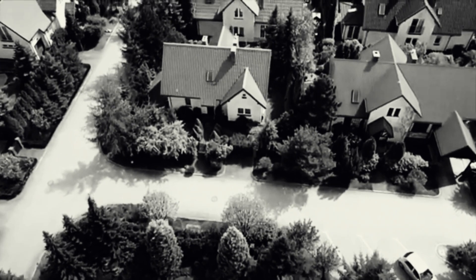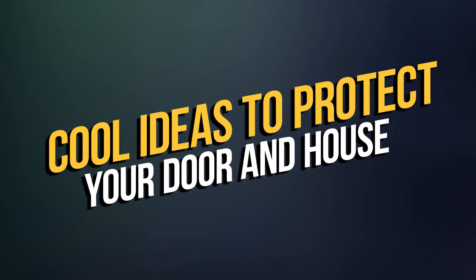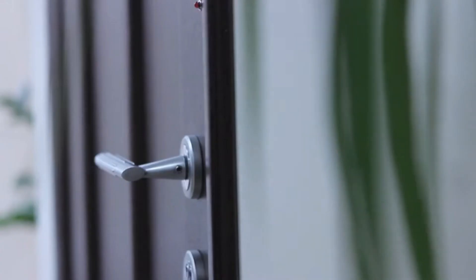Houses being our daily place of living, we ought to take care of them properly. Join us in our new video as we talk about cool ideas to protect your door and house.